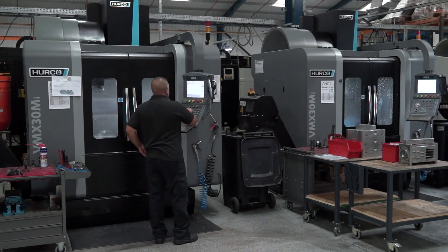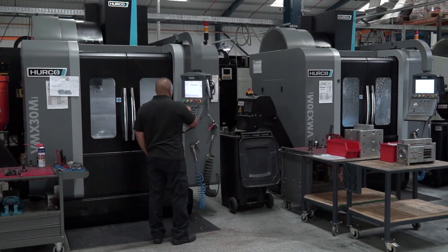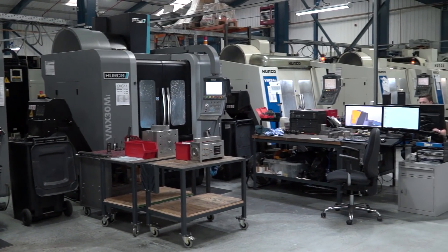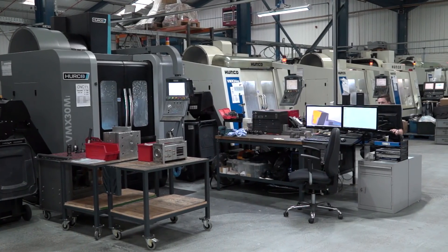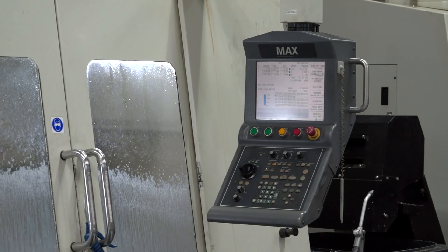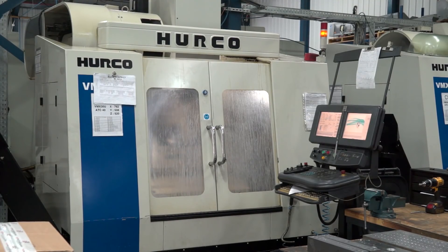So you're not having to teach new controls or new information to people as they come in — you can learn this machine, you've learnt every machine you've got. You also had your older machines fitted with the latest software as well, haven't you, so there's no changes? Yeah, that's correct. We invested in all of our older machines and upgraded those to the latest software because they run quicker.